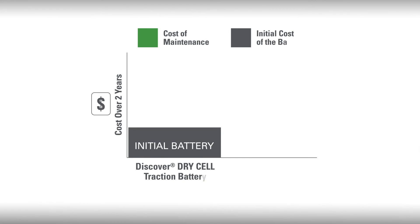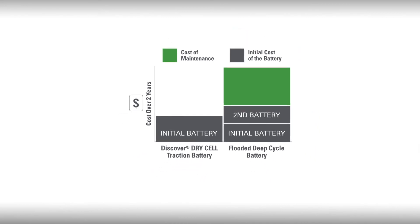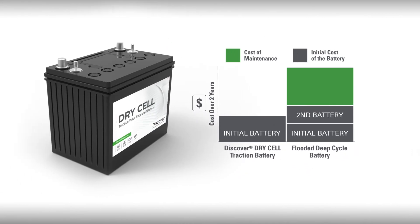To give you a better idea of how we will save you money in the long run, let's look at a comparison over two years between a Discover Dry Cell battery and a flooded deep cycle battery. As you can see, there are maintenance costs with flooded lead acid batteries to consider, as well as the replacement costs for at least one set of flooded lead acid batteries. A premium Dry Cell battery will save you money over several years.